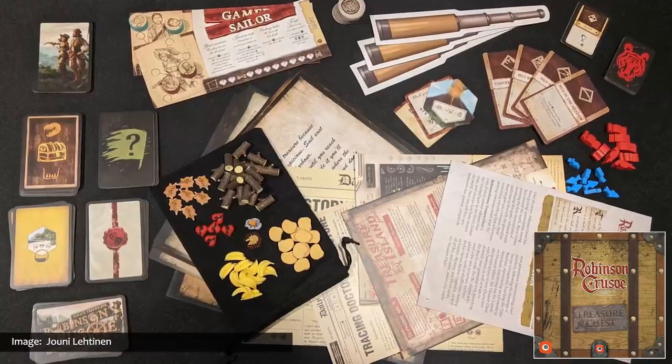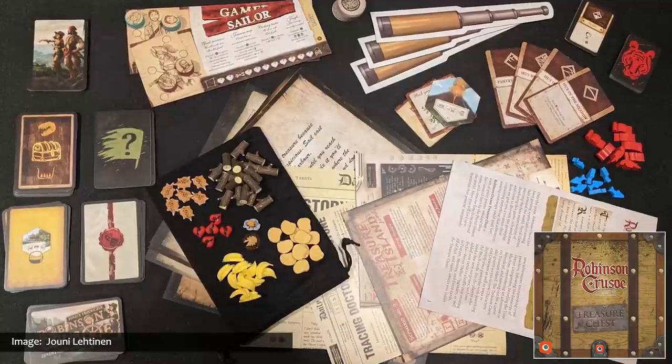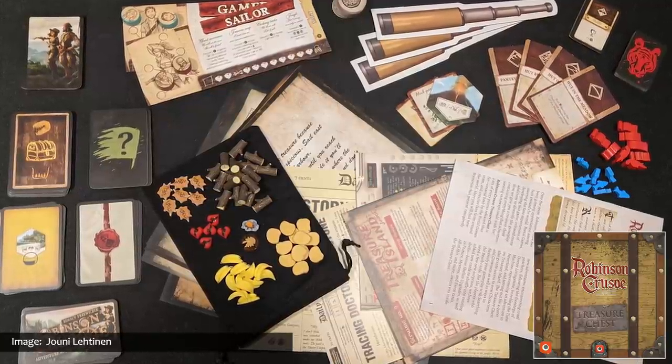One reason that new life has been breathed into Robinson Crusoe has been the two recently developed expansions. 2020's Treasure Chest is a special box set that contains all the promos released up to this point, and the upcoming Book of Adventures is an almanac containing new Robinson Crusoe scenarios in various levels of difficulty and complexity. Both of these add-ons are sure to lead to many new adventures on the island's sinister sands.